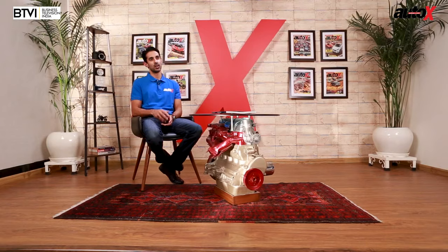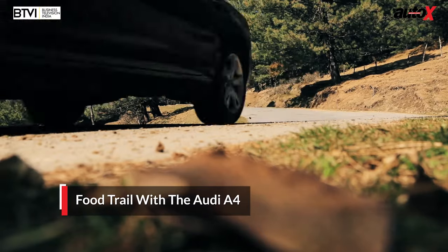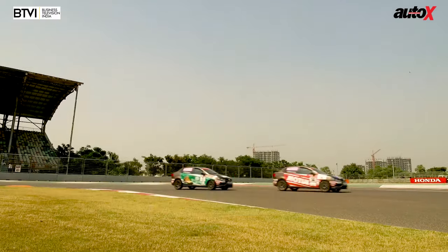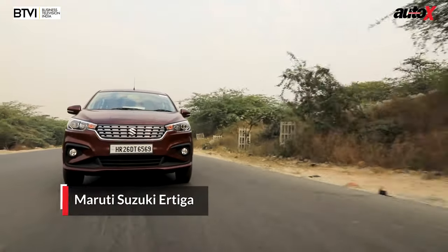Hello and welcome to the AutoX show. Sit back and relax because we've got a packed show for you today. We head out on an epic road trip looking for culinary delights in North India and even take on the ancient Mughal road. We dial up the adrenaline as I go racing in the Volkswagen Ameo Cup, and Abhishek puts his sensible hat on while he checks out Maruti's brand new Ertiga MPV.